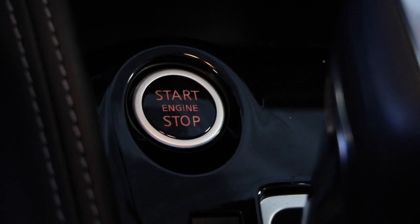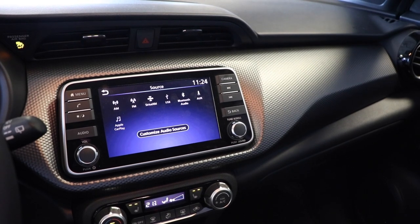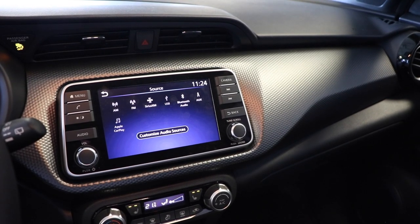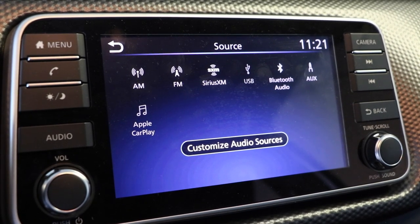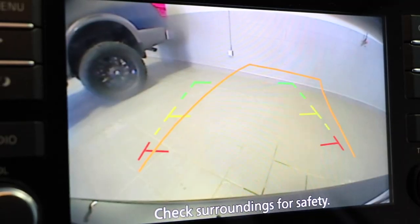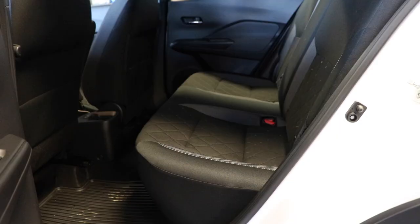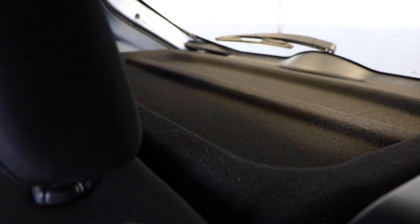You can also activate the engine using the push-start button. There's a 7-inch screen which runs off Bluetooth or USB, displaying your music from Apple CarPlay, Android Auto, or AM/FM radio. The screen also displays the view from your backup camera. Rear split-folding seats allow for extra cargo space in the back, as well as a tonneau cover to keep your items secure.